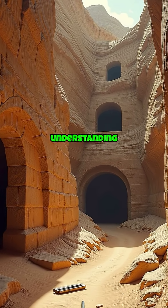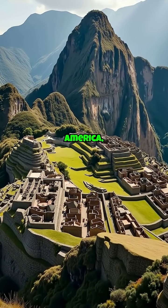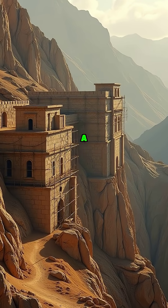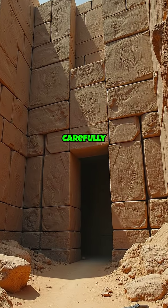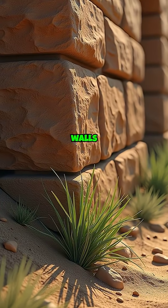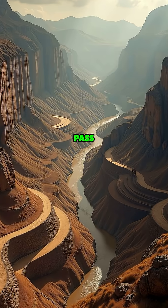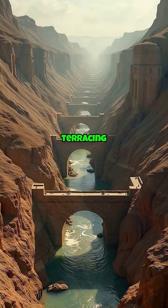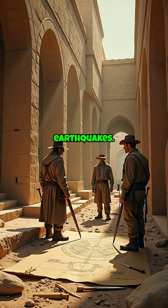Reflecting an acute understanding of environmental conditions, thousands of miles away in South America, Machu Picchu sits nestled in the Andes Mountains — a testament to the Inca civilization's advanced knowledge of construction. Carefully carved stones fit together like puzzle pieces, forming walls so precisely joined that even a blade of grass couldn't pass between them.